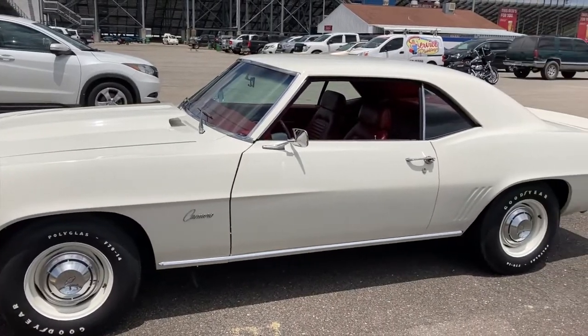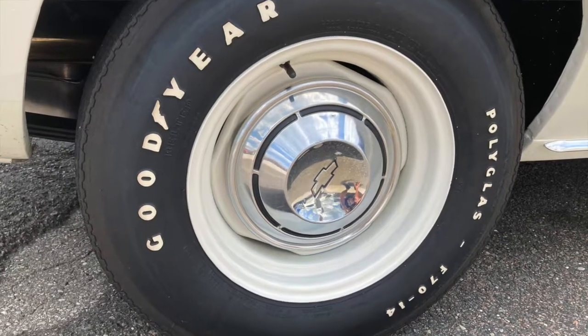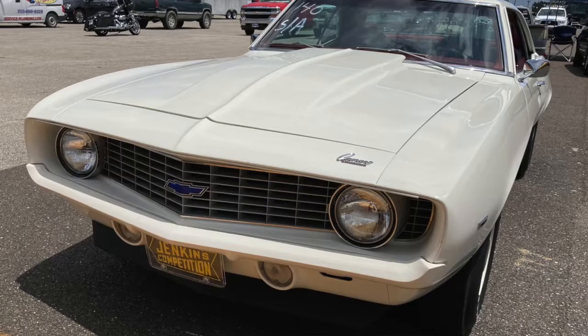How did you get this car? It was just my dream car from my youth. I had Chevelles, 396 Chevelles, but we always heard rumors of these cars and I just wanted one. Later on in life, I've kind of fulfilled that.